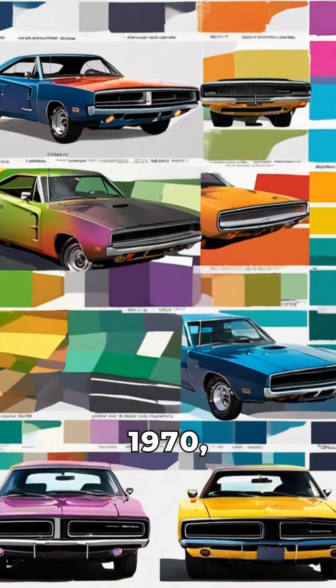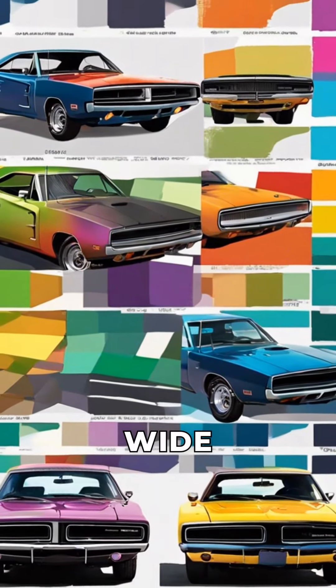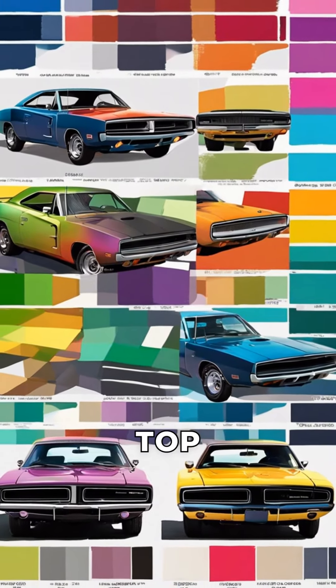Fact 8: In 1970, the Dodge Charger was available in a wide range of vibrant color options, from Plum Crazy to Top Banana.